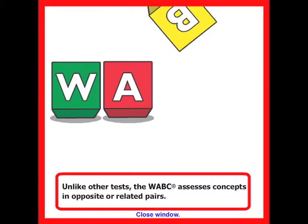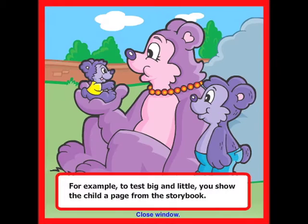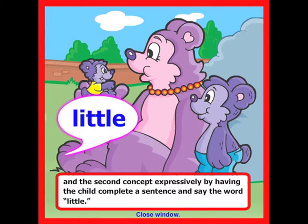Unlike other tests, the WABC assesses concepts in opposite or related pairs. For example, to test big and little, you show the child a page from the storybook. It tests the first concept receptively by having the child point to the big bear, and the second concept expressively by having the child complete a sentence and say the word little.